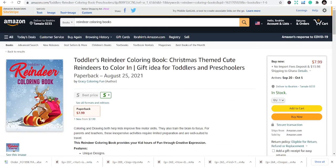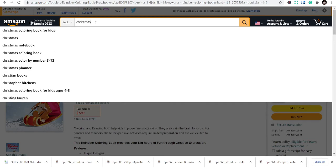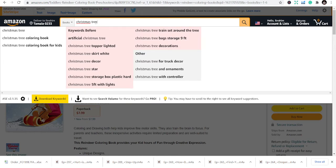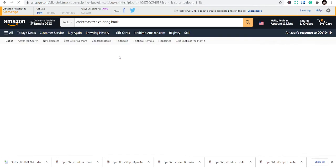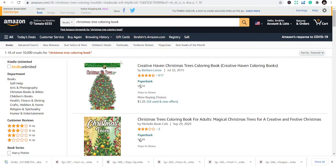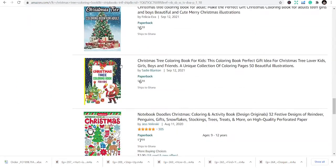Number five is Christmas tree notebooks or coloring books — you can do coloring or you can do notebooks. Christmas tree coloring books look beautiful, and you can design them fairly easily. So these are the niches for part four, and watch out for part five.